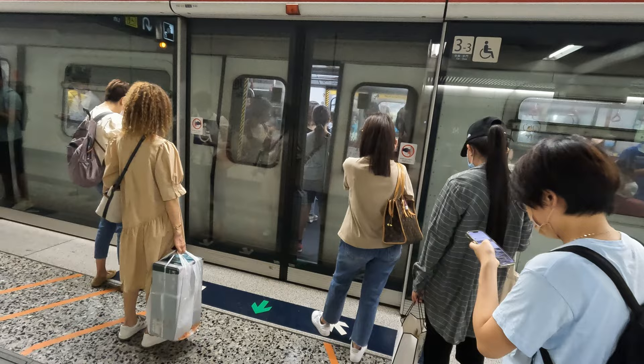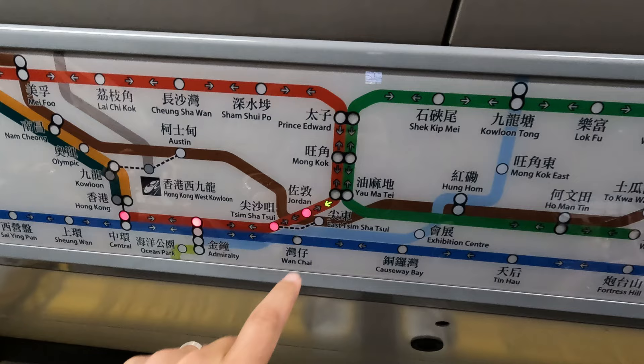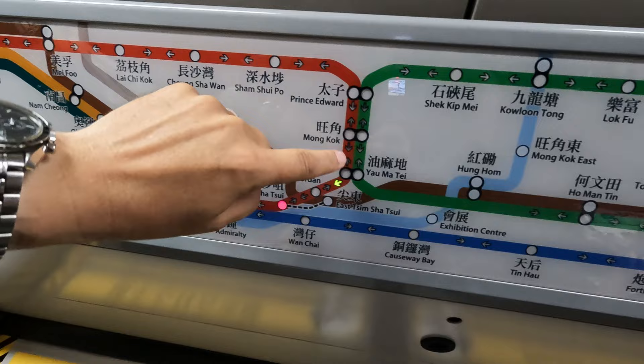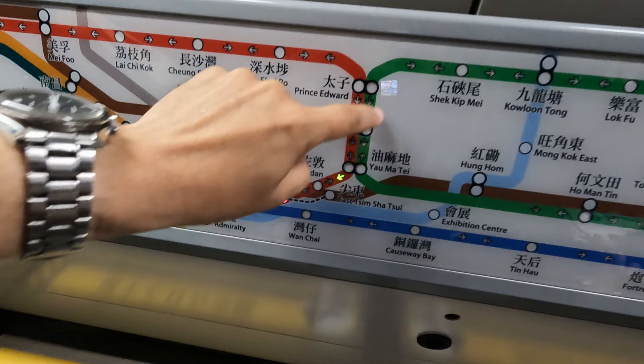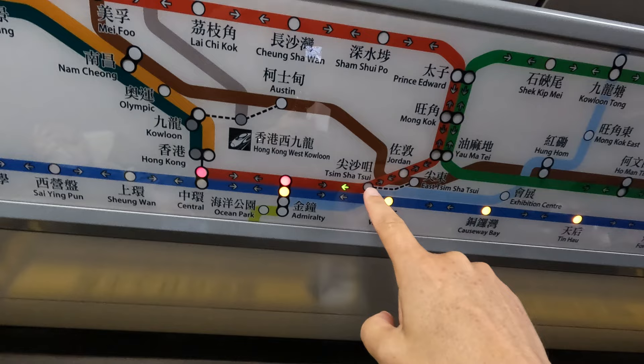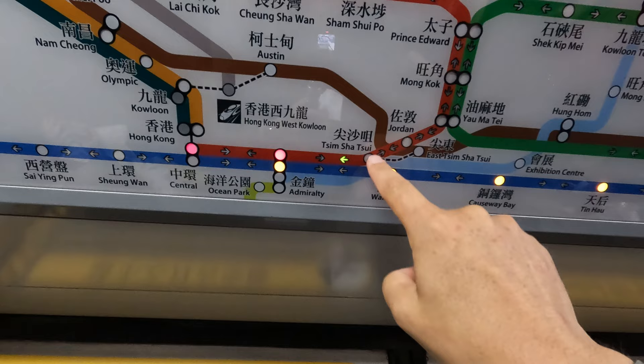The two lines cross over three times: at Yau Ma Tei it is a platform change, as I just did; at Mong Kok it is a same-direction change; and at Prince Edward it's a reverse change. I could have gone all the way to Prince Edward for a cross-platform transfer, but that would have been more time. So now we're going from Tsim Sha Tsui, essentially going underneath the water where the Star Ferry runs — between Kowloon and Hong Kong. We'll go back into Admiralty for a third time and then pick up the Island Line over to North Point.